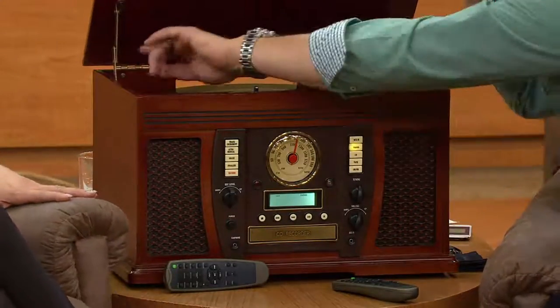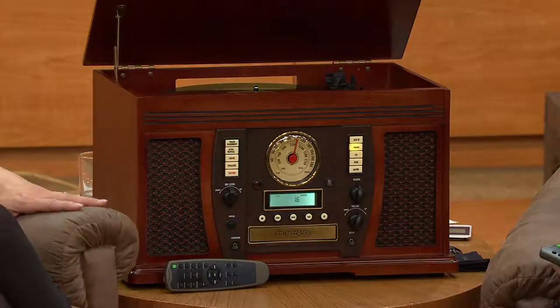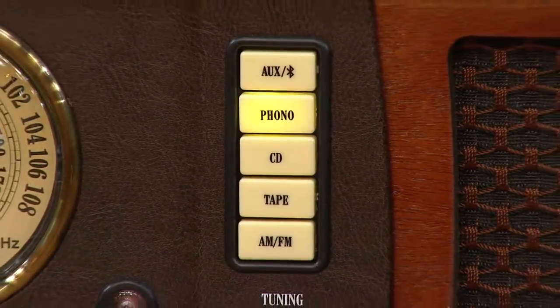The point is it looks good even when it's turned off, right? The sonic quality is absolutely spectacular. We call it 7-in-1 because it actually handles seven different sources of music. Walk us through them.